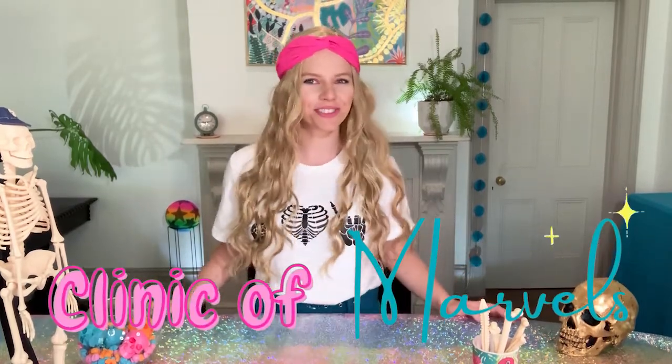G'day friends! Today we're going to be learning about bones. What are they? What are they made of? Are they just a delicious treat for your dog, or are they more? I'm Marielle the Body Dog and welcome to my Clinic of Marvels.